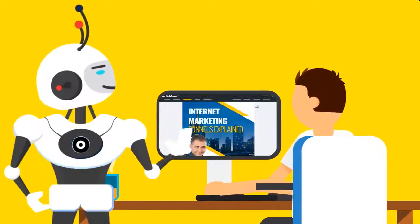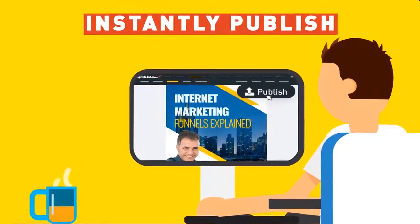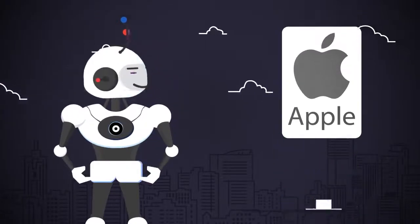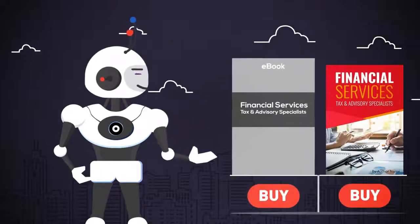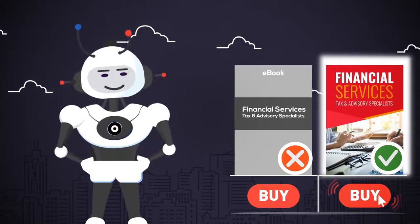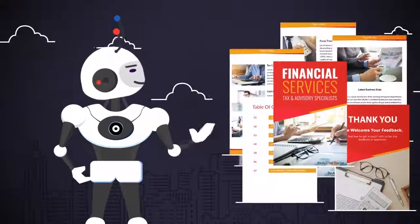Ready to publish online? That's easy too. Just tap the publish button at the top of your dashboard to instantly publish your ebook online for instant exposure. There's a reason billion dollar giants like Apple spend multi-millions of dollars getting the look and feel of their designs and branding just right. People do judge a business by its look and appearance, so it's important to look the part with high quality design. They'll trust you more and be willing to spend money with you.